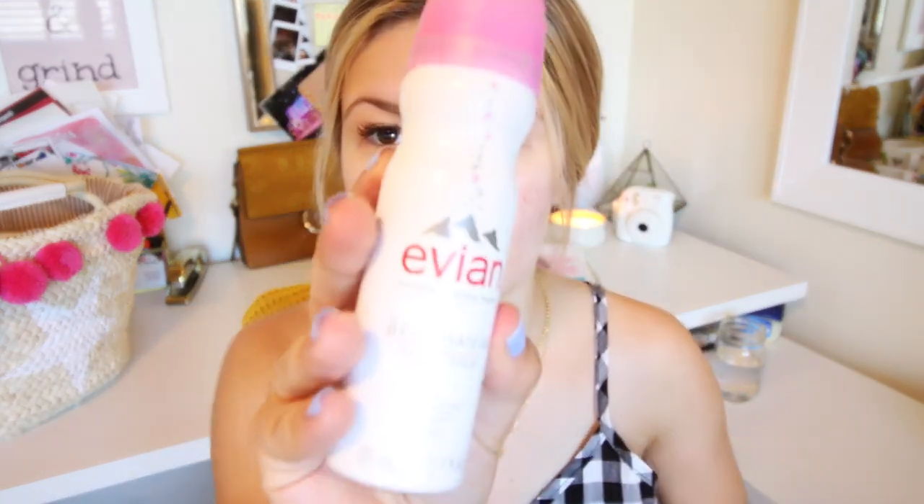I'm gonna zoom you guys in a little closer. First I start off with this Evian Facial Spray — absolutely love this, it just instantly hydrates your face. Then I'm going in with my Too Faced Hangover RX Primer. I actually do use this a lot still during the summer because it's so moisturizing and light on the face, and I like my makeup to stay on my face during the summer and not slide off from all the sweat.